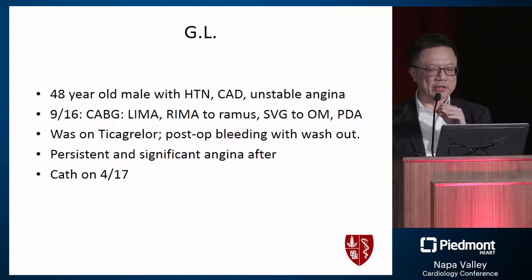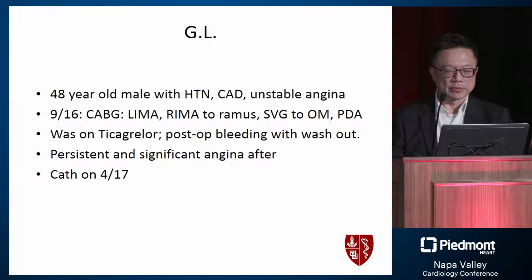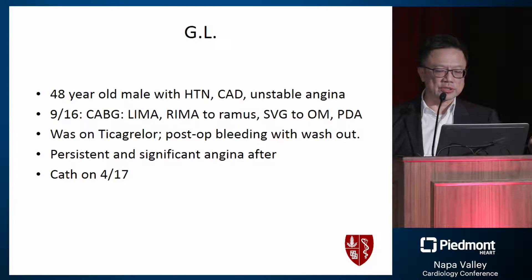The second patient is a 48-year-old with hypertension and coronary disease presenting with unstable angina. In September of last year he received a LIMA to the LAD, RIMA to the ramus, and a vein graft to the OM/PDA, and was on ticagrelor. He was sent directly to the surgeons, and post-operatively because of bleeding he was taken back to the OR for washout. He had persistent significant angina afterwards and came back to the cath lab a few months later.